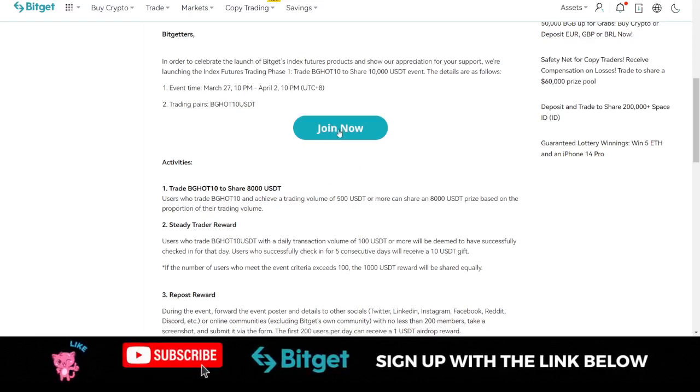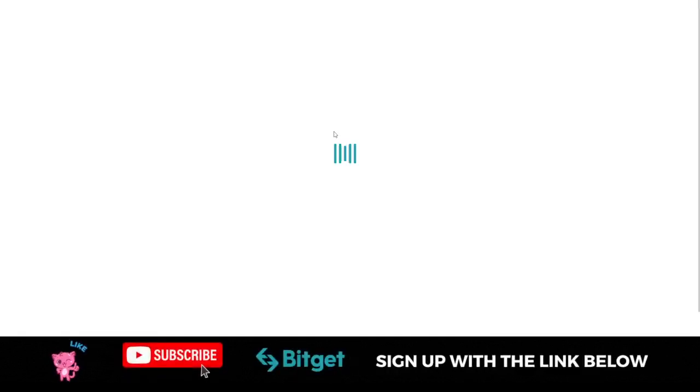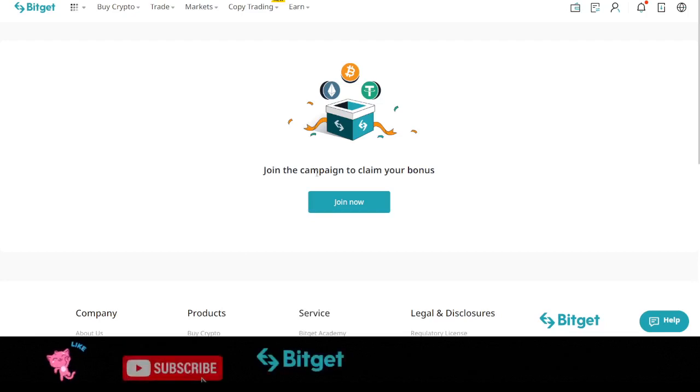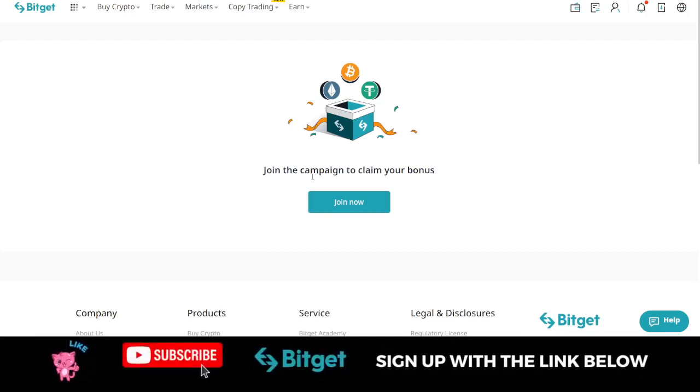Once you open the link, sign into your account. If you don't have a Bitget account already, use the link in the video description to sign up. To participate in this promo, click on the Join button, then click Join Now, and you'll see 'Registration Successful.' This is the first step to participate in this promo.